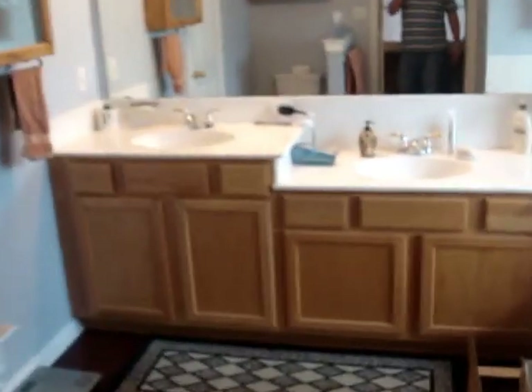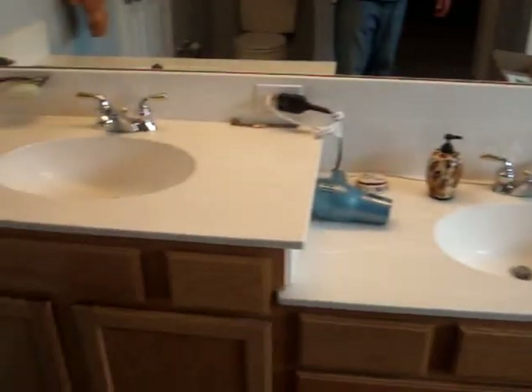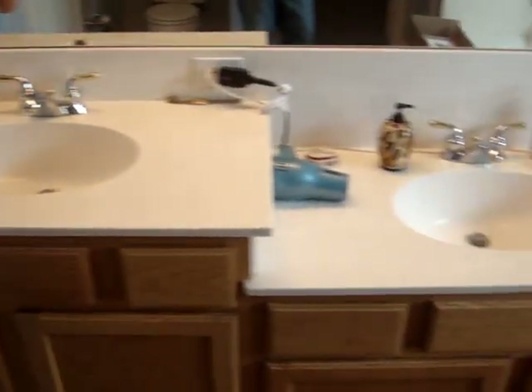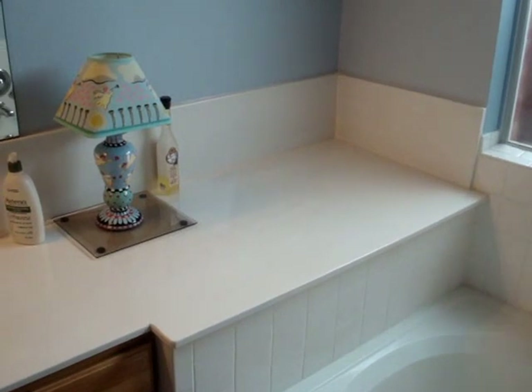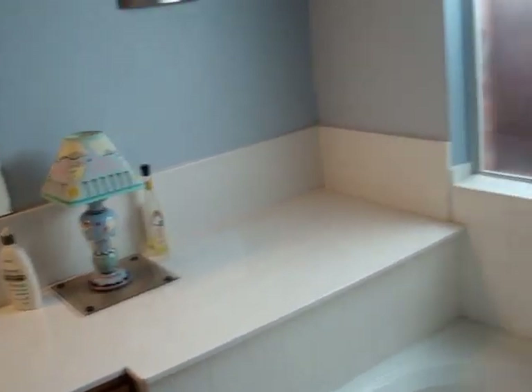And on into the master bath — a huge garden tub, lots of natural light, vaulted ceilings, and a separate shower. Of course, you've got your commode, and then you have his and hers closets. His and hers vanity, a medicine cabinet on the wall, and lots of space for toiletries or soaps, etc.